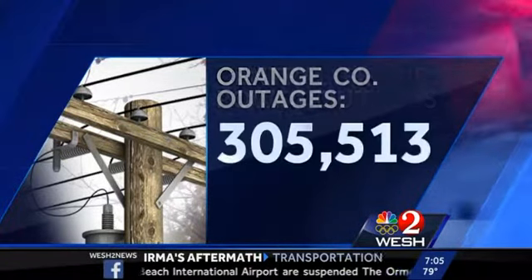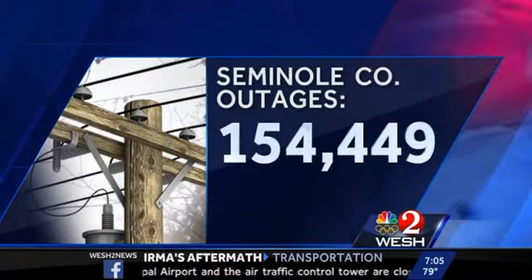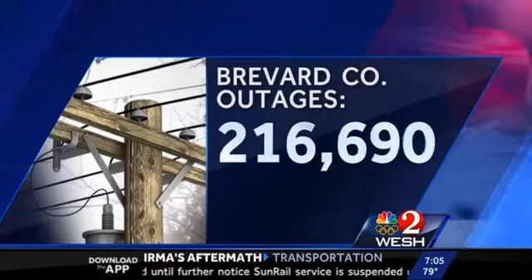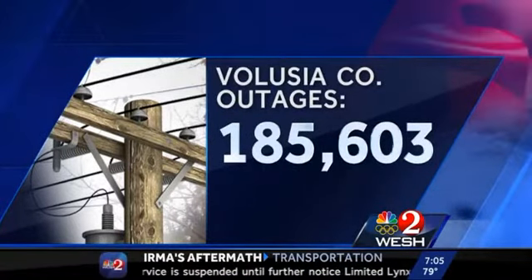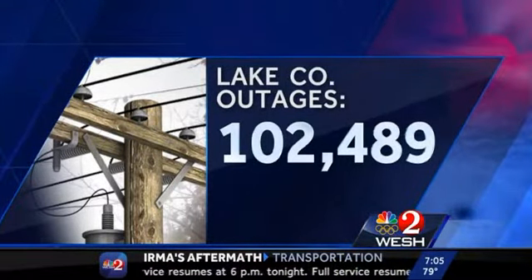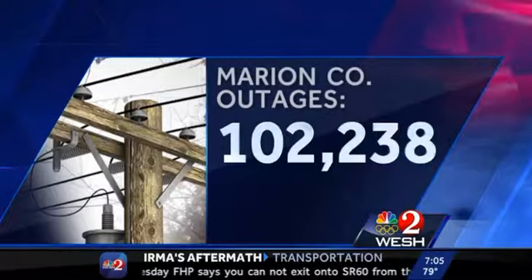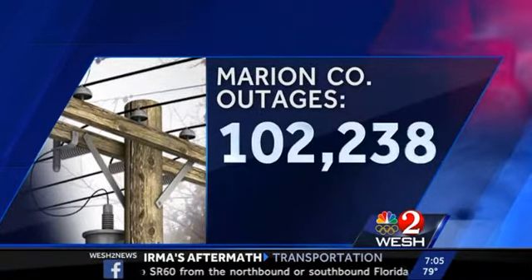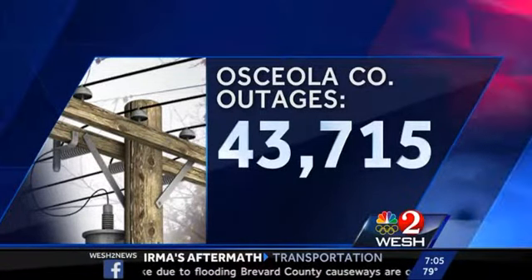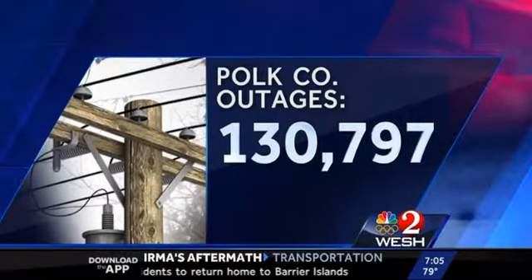Let's break it down county by county. In Orange County, 305,000 people are still in the dark. In Seminole County, 154,000 people are in the dark. In Brevard County, 216,000 people don't have power tonight. In Volusia County, 185,000 people don't have power. In Lake County, 102,000 people do not have power. In Flagler County, 48,000 people don't have power. In Marion County, 102,000 people remain in the dark. Osceola County, one of the first to get the strongest winds — 43,000 without power. In Polk County, where Irma first made her wrath with the outer eye wall, 130,000 people don't have power this evening.